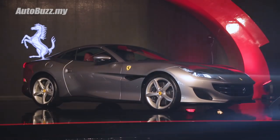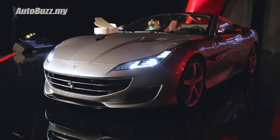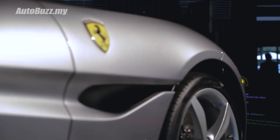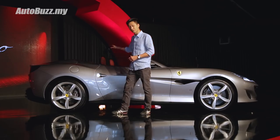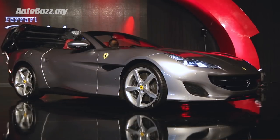Its entire body has been sculptured for aerodynamic efficiency. Take the front headlamps for example — there are vents to channel air through the front fenders to reduce drag. This roof can be retracted in less than 14 seconds at speeds of up to 50 kilometers an hour.